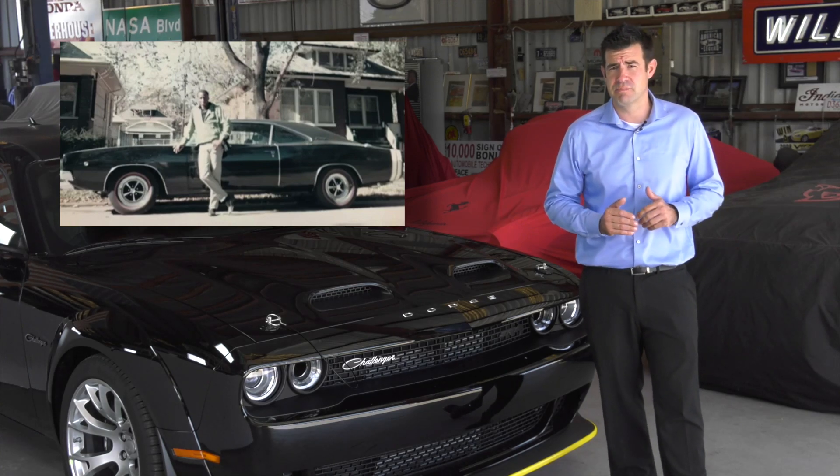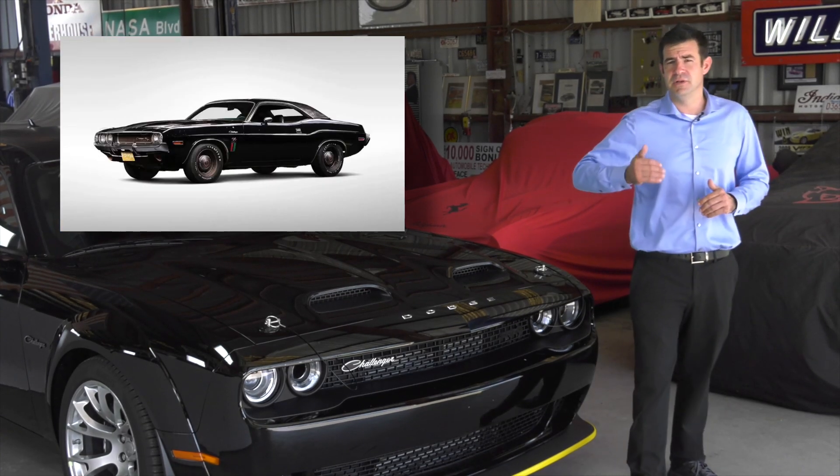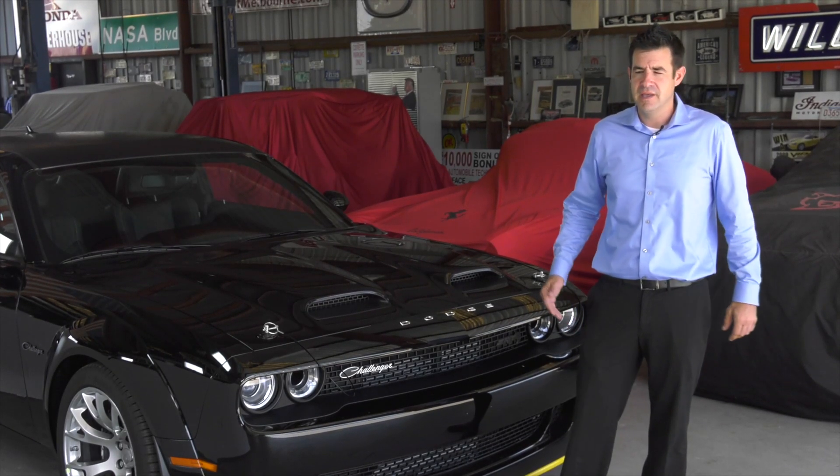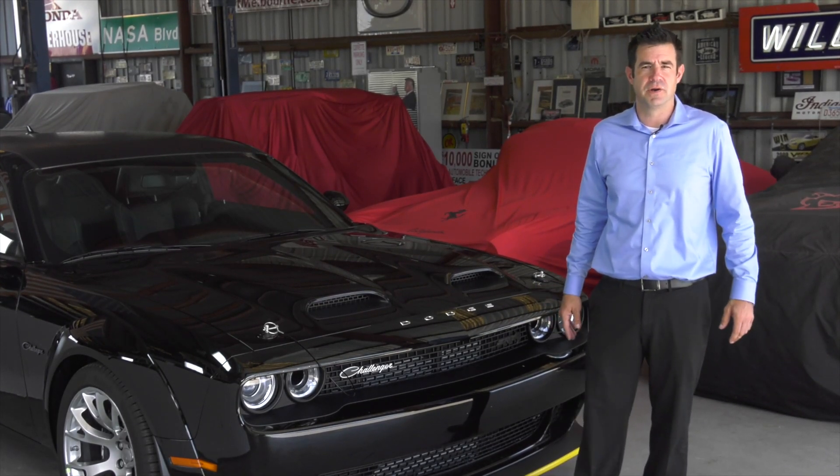It was painted black, the engine was black. This car would show up, he would dominate the street racing scene, then he would speed off into the night and disappear for months at a time. In 1975, the car disappeared, never to be seen again.